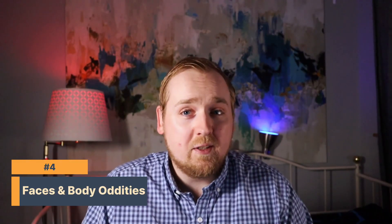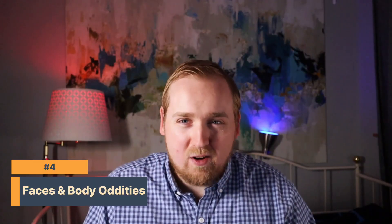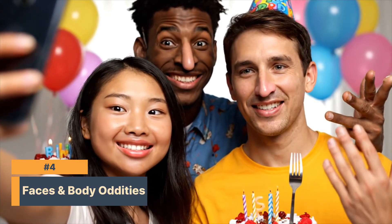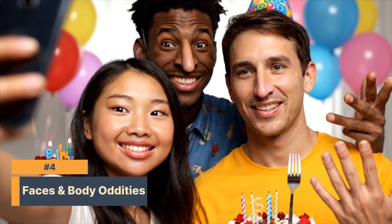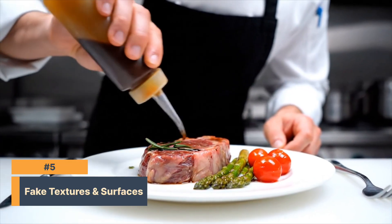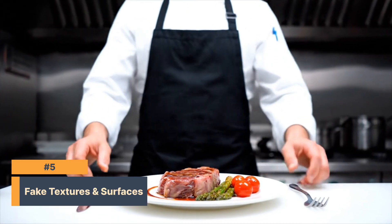Number four: extra fingers, distorted features, or weird expressions — shiny faces. Sometimes the face can give it away. Look at that guy's nose; that's not real. Number five: fake textures and surfaces. You could have overly smooth skin, shiny plasticky food, blurred edges, or objects blending together.